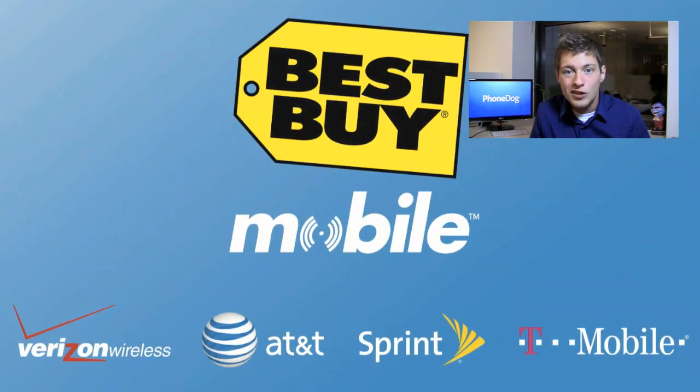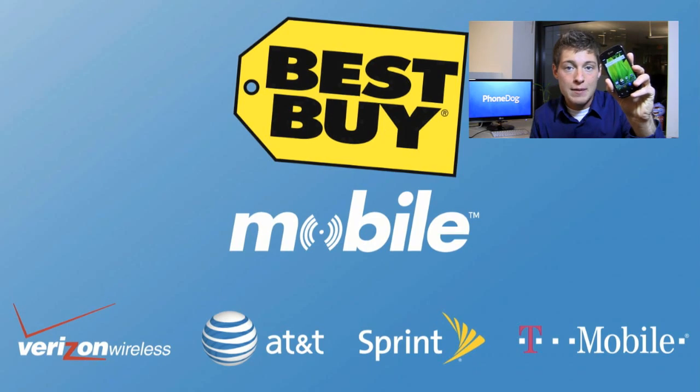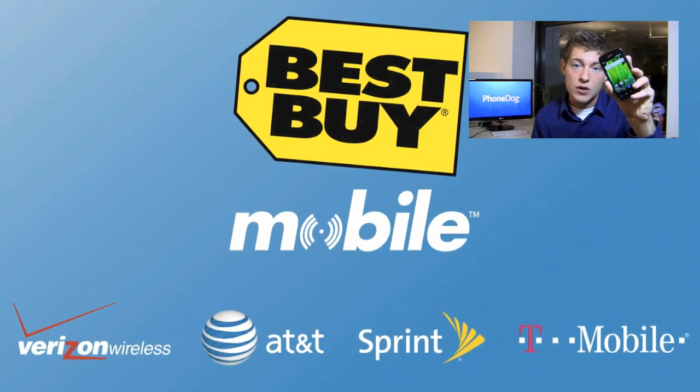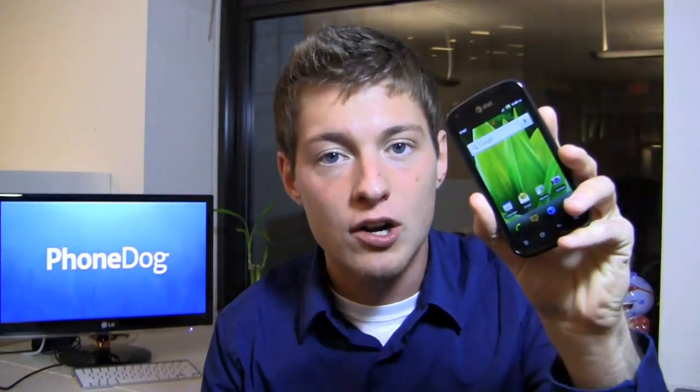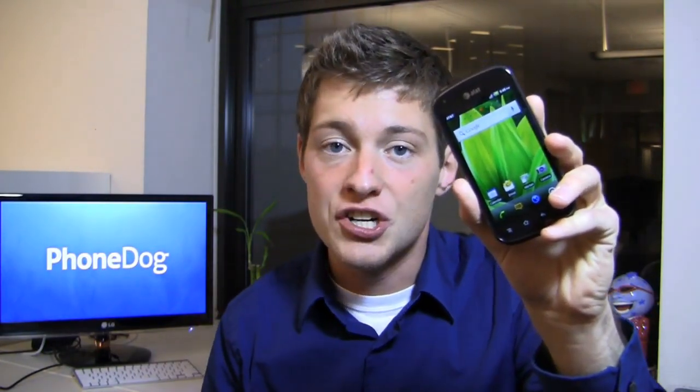But first, some love to Best Buy Mobile because they hook us up with a bunch of phones for use in our One Paw Bandit game. When you go into Best Buy Mobile to get the Pantec Burst, you'll walk out working. They'll help you set up your email, your web, and all those settings so when you walk out the door you're good to go — camera settings ready and all set up.